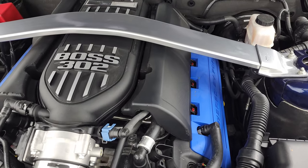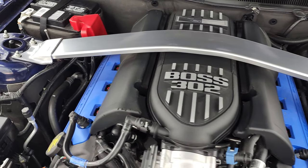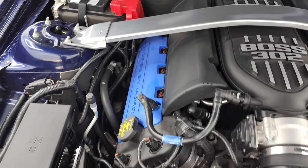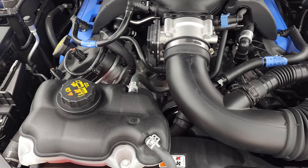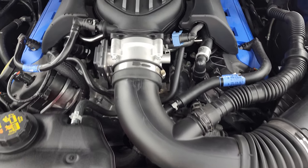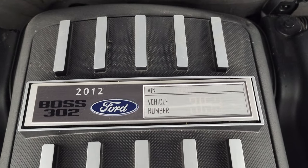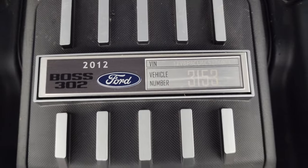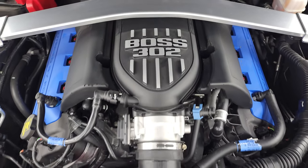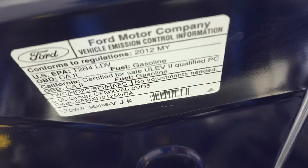Under the hood we have the 5-liter V8 Boss 302 engine — 444 horsepower with the red key. The engine bay is obviously very, very clean. Here is your plaque — number 3153. It runs very smooth. You get the shock tower brace there as well, and there is your emissions sticker.